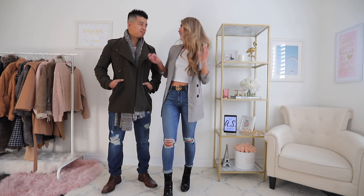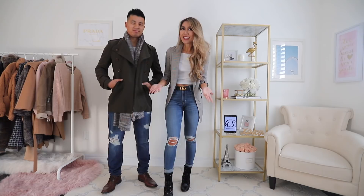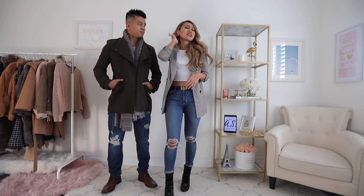Hi guys, welcome back to my YouTube channel. I hope you guys are having a great start to your festive season so far. Halloween's over so that means now it's time to start the festive season and holiday prepping. We thought that you guys enjoyed our couples matching outfits video last time so much that we're going to do it again this time, focusing more on occasions and slightly dressier outfits, blazers, and lots more outerwear.